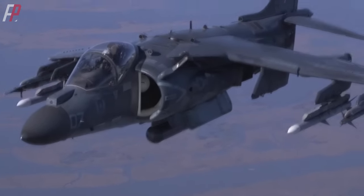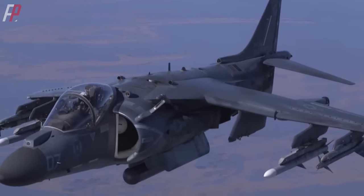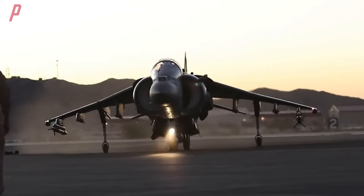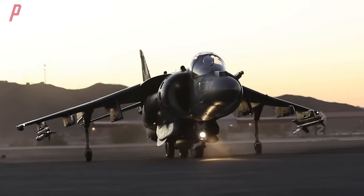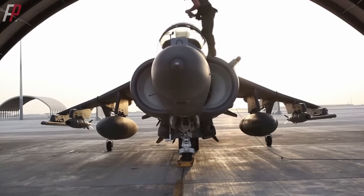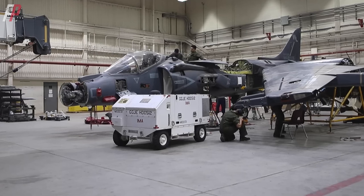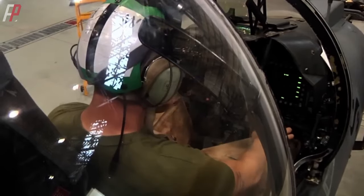Apart from the inability to achieve supersonic speeds, lack of stealth capabilities, and relatively short range, the Harrier 2 Plus has commendable performance. With its new wing design, the Harrier 2 Plus increased its underwing hardpoints from 4 to 6, with an additional belly weapon pylon capable of launching AIM-120 medium-range air-to-air missiles and AGM-65 Maverick air-to-ground missiles. Pilots are also equipped with a helmet-mounted sight system.